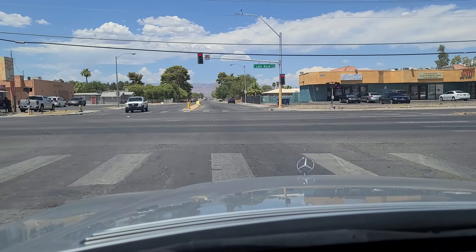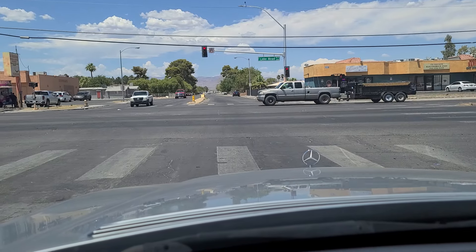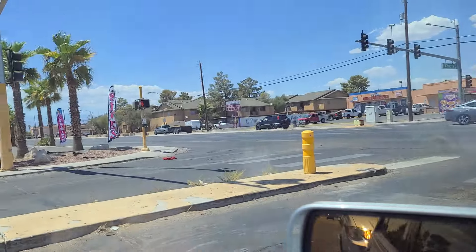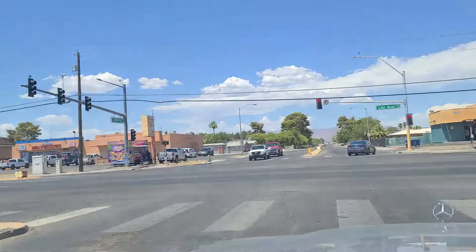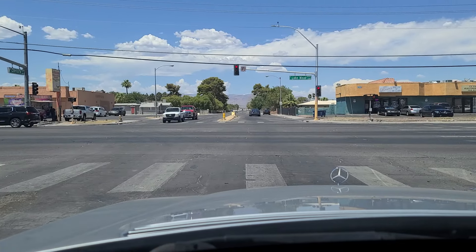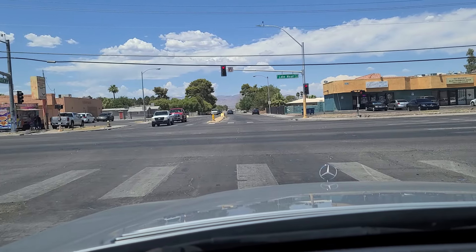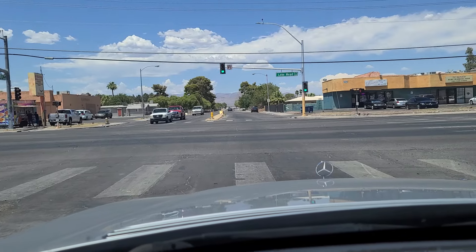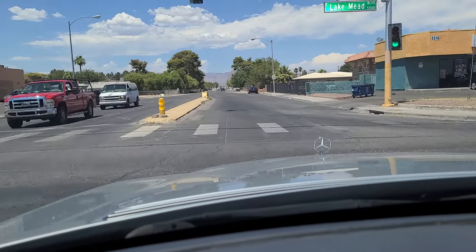Lake Mead Boulevard goes out to the east end and will actually take you out to Lake Mead itself — we're not going to head all the way out there, but we are going to go east of Hollywood Boulevard on Lake Mead to take a look. See some of these apartments right here on Lake Mead Boulevard. We're going to go up to Judson — J-U-D-S-O-N — and make a right there to show you some of that neighborhood, as we pass by Rosie's Solana Beauty.